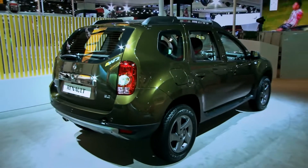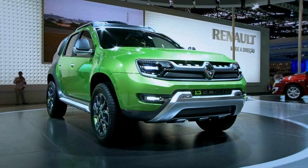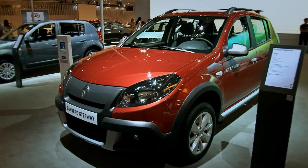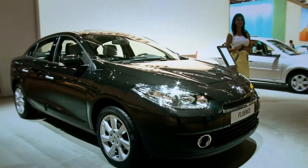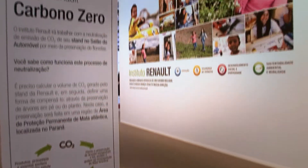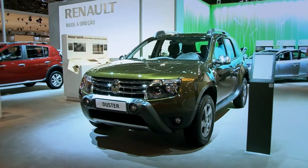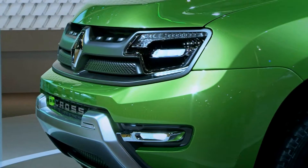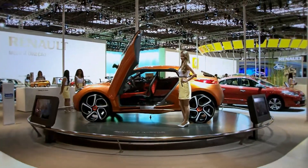A 27ª edição do Salão do Automóvel mostra a diversidade da linha da Renault, que tem permitido à marca bater sucessivos recordes de produção e venda no país, se transformando na marca que mais cresce no Brasil. O stand da Renault conta com neutralização de carbono. Sob o comando do Instituto Renault, que completou dois anos, todas as emissões de CO2 geradas foram compensadas por meio de um plantio de árvores na Mata Atlântica.